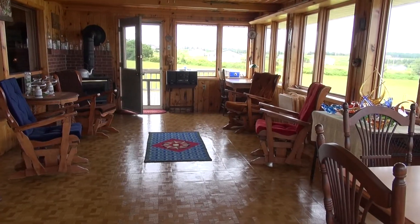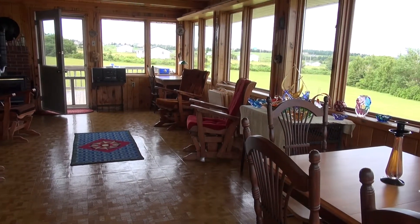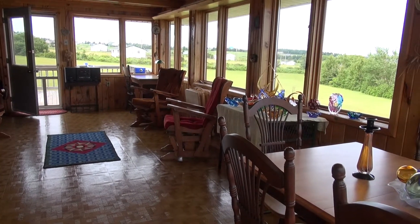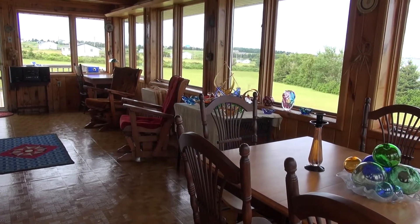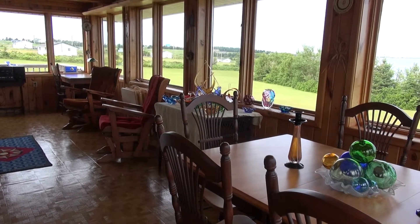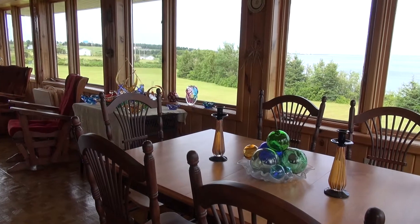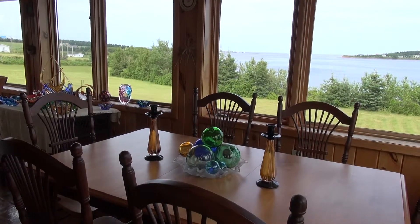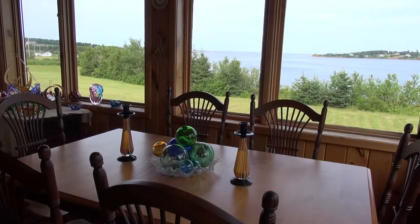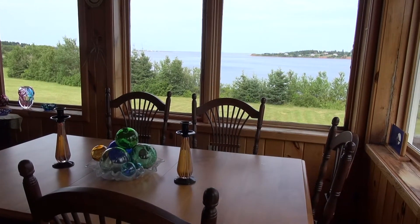Coming inside via the side deck, you'll walk into the sun porch area. The door straight ahead takes you to an enclosed side deck, which would be ideal if you had a pet and didn't want them to get away, yet still have an enclosed area where they can enjoy the outside. And you'll see the amazing views out all of these windows here, watching the boaters come and go.